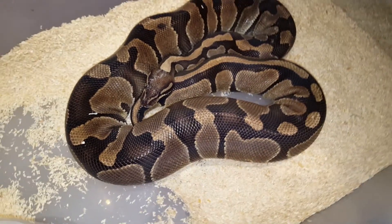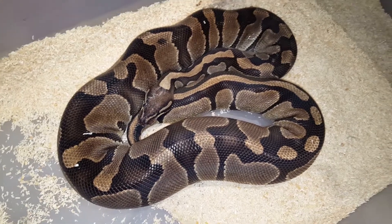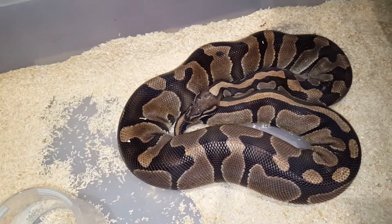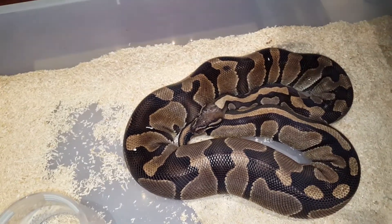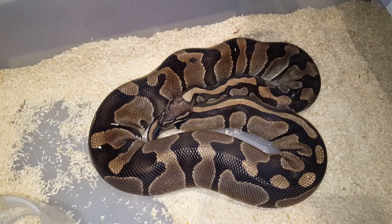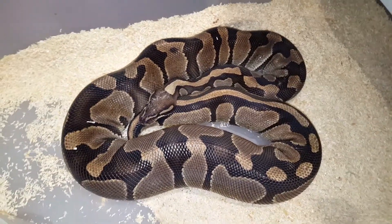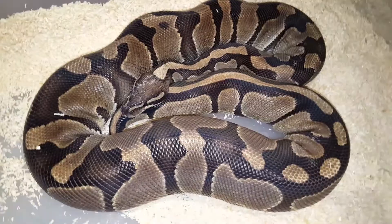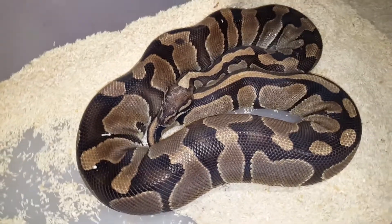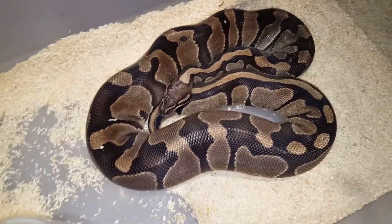This girl was bred to an ivory male, which is possibly a kingpin also, because he came from the pairing of a kingpin yellow belly male to a pinstripe yellow belly female. So there might be something else going on other than just a super yellow belly. That's why I was breeding him to her — she's a normal female — and hopefully we can see what's inside of him.